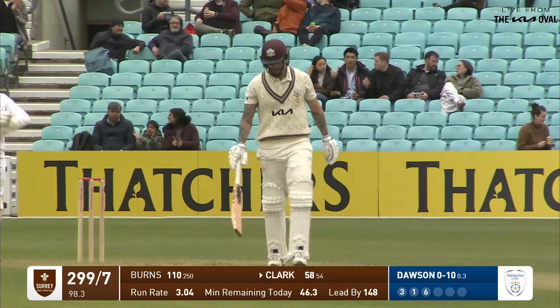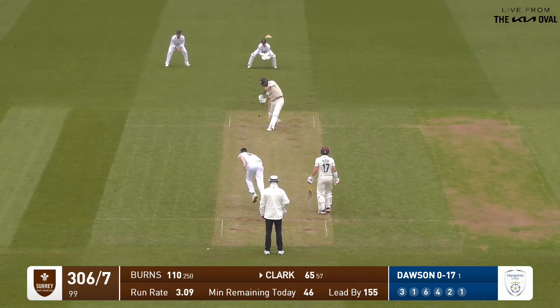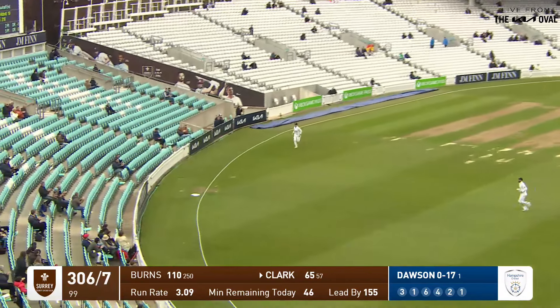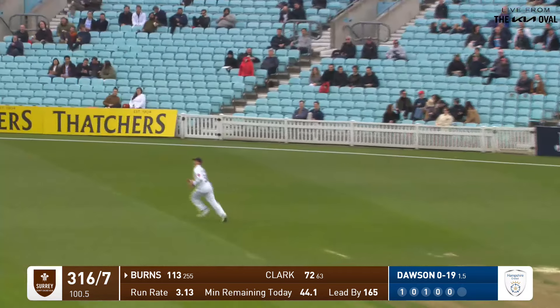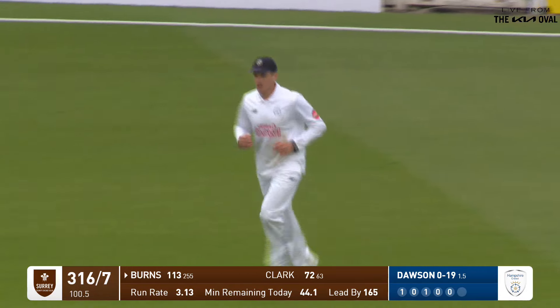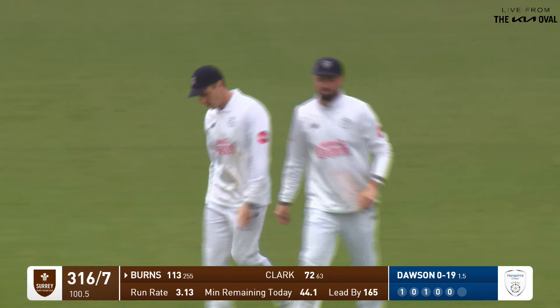Dawson trying to go well wide of the off stump in response. Beautiful shot — in the slot. The game has changed, reversing. Where's it gone? Into the hands of the man at backward point, and that will be that for Rory Burns — but a fine innings.